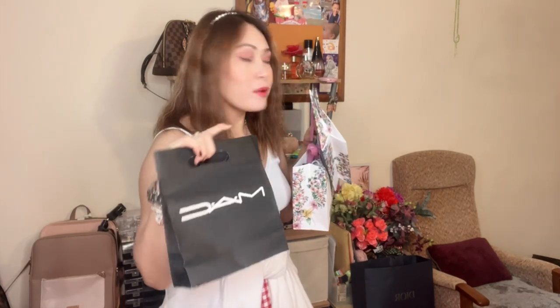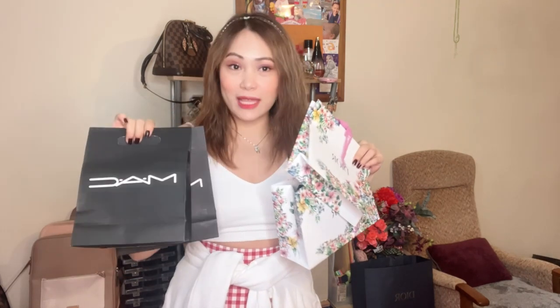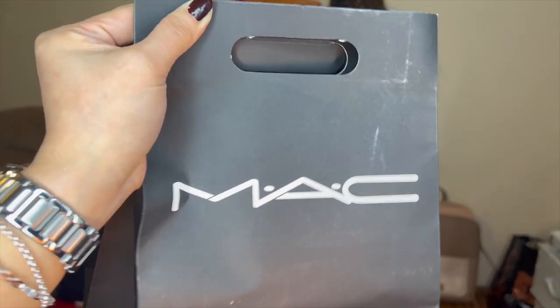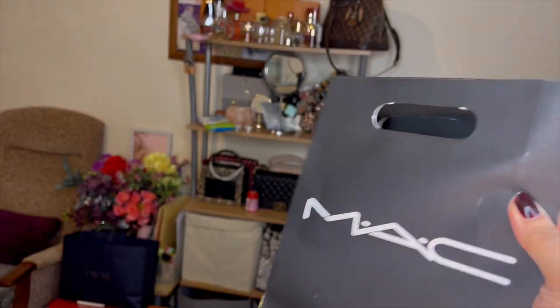I wasn't sure which to show first — makeup or clothing — since I also have stuff from Zara. But let's start with MAC first since there are a lot of MAC lovers out there.